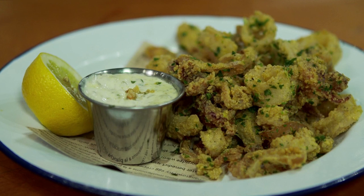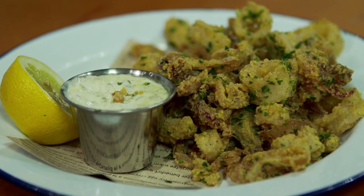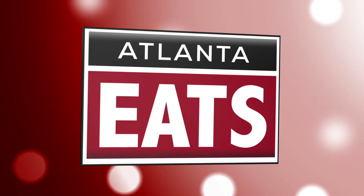When we come back, I get a taste of Lure's take on the appetizer everybody loves — calamari. Atlanta Eats is back. We're here with David Bradley, a veteran of the Fifth Group — a guy who literally worked his way up to the big leagues. How many years have you been with these guys? A little over 13 years.